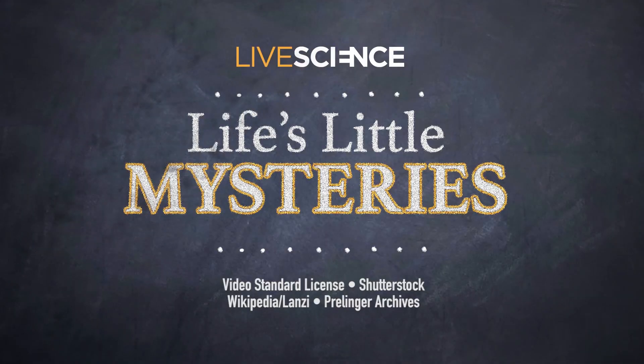Cellulite — just one of life's little mysteries. If you'd like more of life's little mysteries, check out these videos and read even more on LiveScience.com.